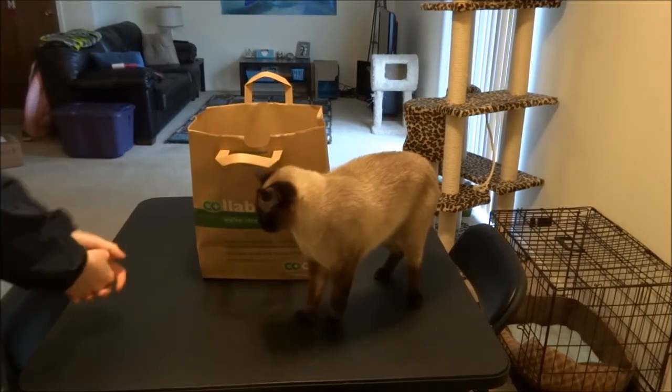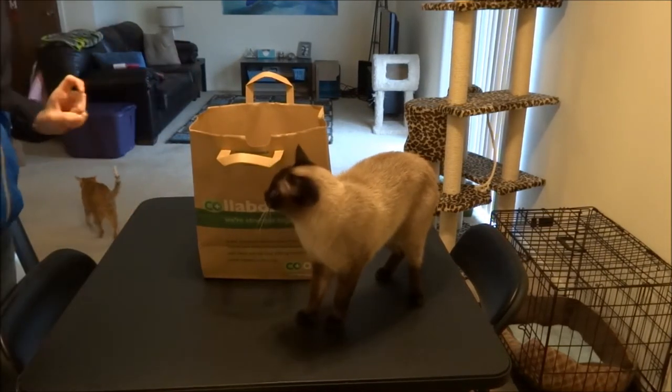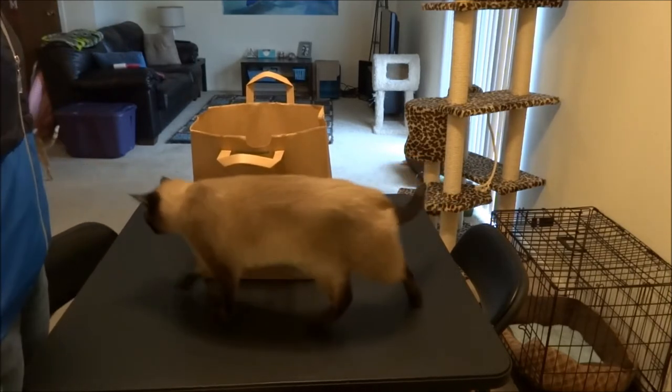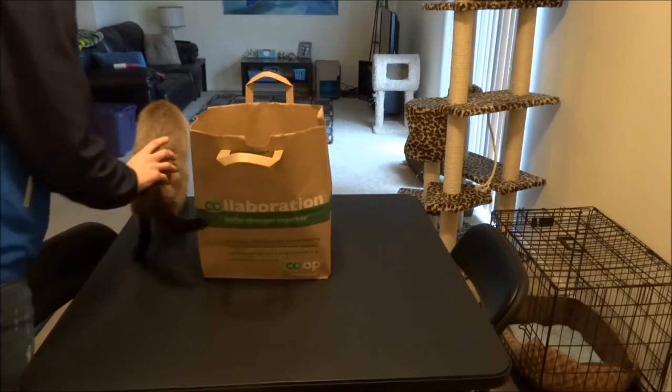Guys, I am so excited about this haul. There is one baby thing, so I will show you that first for those of you who only want to see the baby thing. Max, you are not supposed to be up there. Go down.